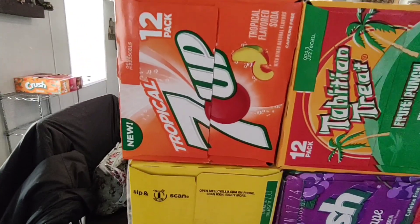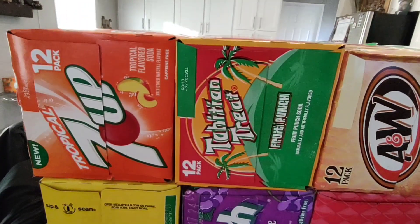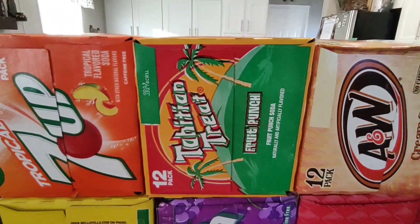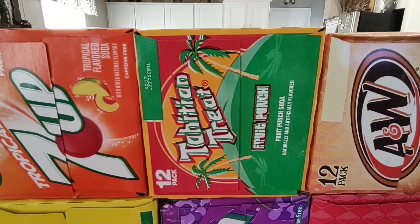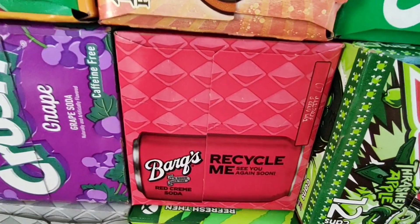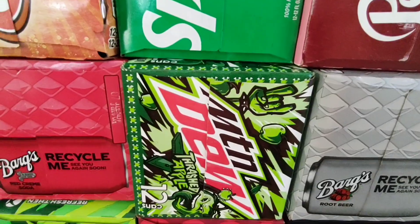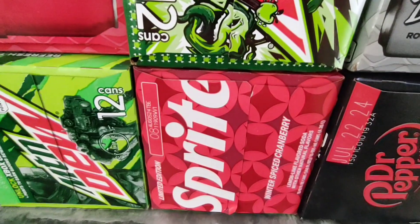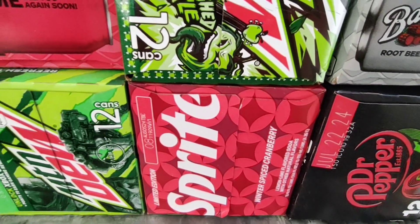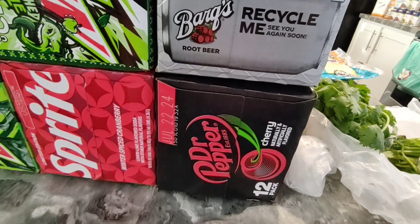I wanted to take the opportunity and pick out some new flavors we've never tried. We got tropical 7-Up — it says new, neither of us have tried it. Mellow Yellow, Fanta, Tahitian Treat Fruit Punch, Crushed Grape, Barq's Root Beer, A&W Cream Soda, Barq's Red Cream Soda, Mountain Dew, Sprite, Mountain Dew Thrashed Apple — a flavor we've never tried — Winter Spiced Cranberry Sprite, Strawberries and Cream Dr. Pepper, another Barq's Root Beer, and Dr. Pepper Cherry. I'm not a pop person so this will last my fiance for a very long time, well into next year.